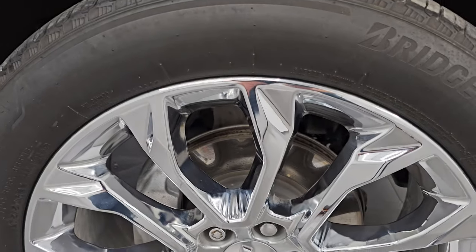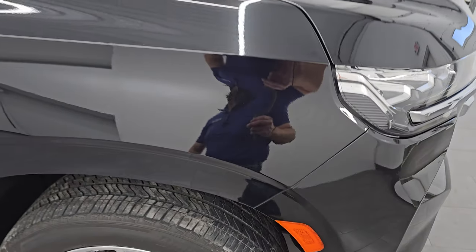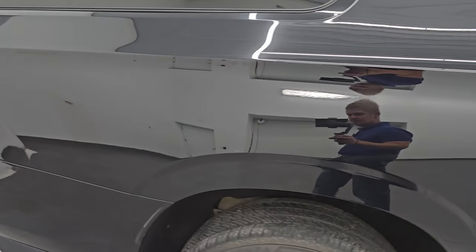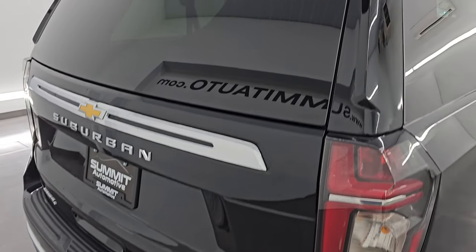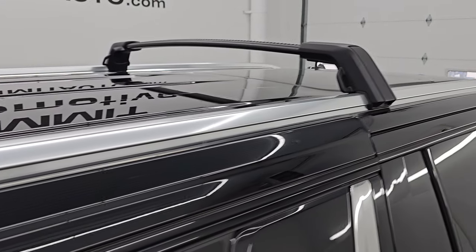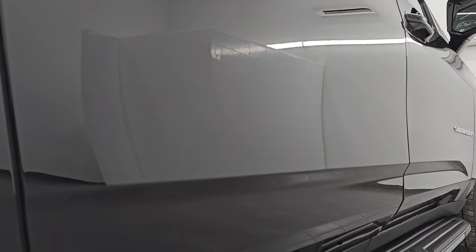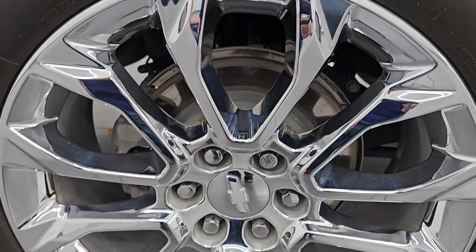The passenger-side front wheel has no scuffs or scrapes — very nice condition. As you go down this side of the 2023 Chevrolet Suburban, take note of how clean the body is and how reflective and mirror-like that paint is. I take these HD videos so whether you're far away or close by and can't make the trip, you can see and hear the Suburban and have confidence before you even get here — no surprises, and you can make a smart, informed buying decision. If this video helps, let your salesman know Brett sent you.